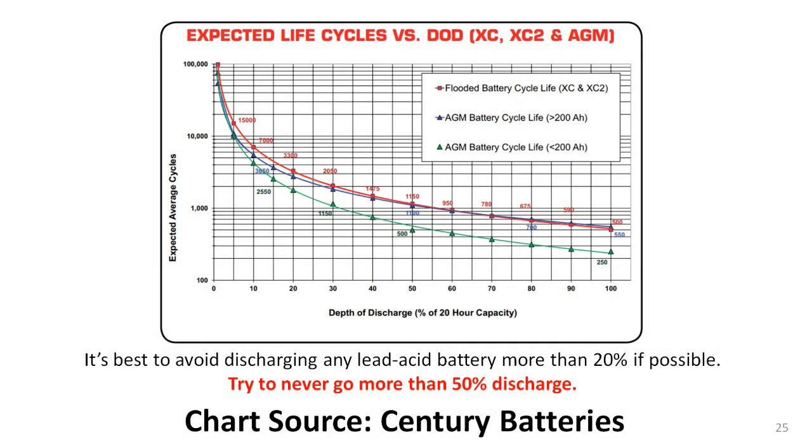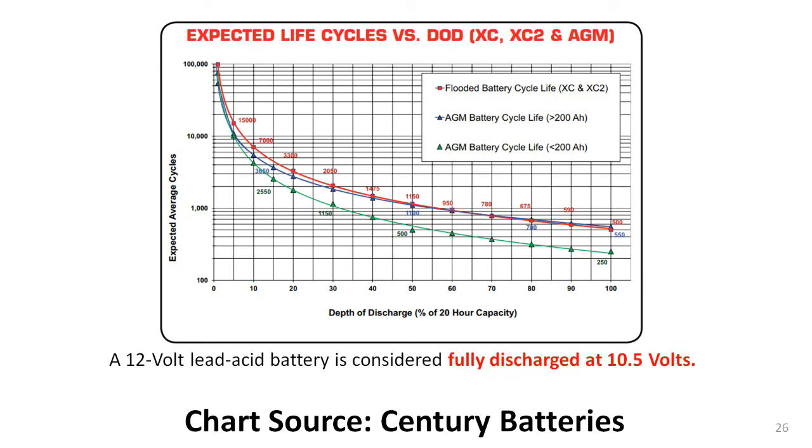Here's a similar graph from Century Batteries. Following the red line, which represents flooded lead-acid batteries, notice that a routine 20% discharge yields a life expectancy of 3,300 charge cycles. But if the same battery is routinely discharged by 50%, the life expectancy drops to 1,150 cycles. At a routine 100% discharge rate, the life expectancy drops to 500 cycles. And you do remember what the voltage of a 100% discharged lead-acid battery is, don't you? And no, it's not zero volts. I hope you remember that any 12-volt lead-acid battery is considered fully discharged when it drops to 10.5 volts. So the next time someone tells you that they routinely discharge their lead-acid batteries down to nothing with no damage to the batteries, you'll know better.